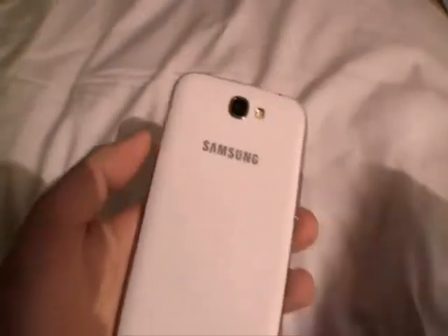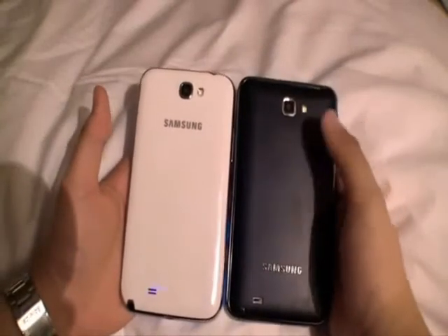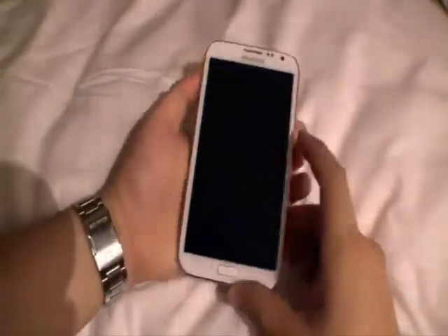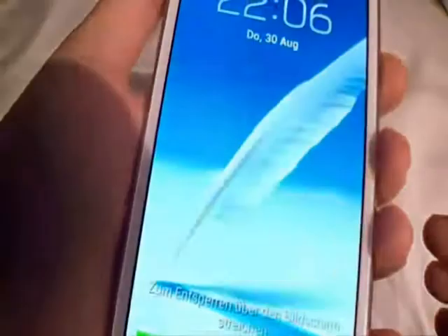One thing we think Samsung has got right is the feeling in the hand. It is as comfortable as such a big phone could be, thanks to its light, slim profile and the sensible placement of buttons, which are in reach but out of the way of where you hold the phone.